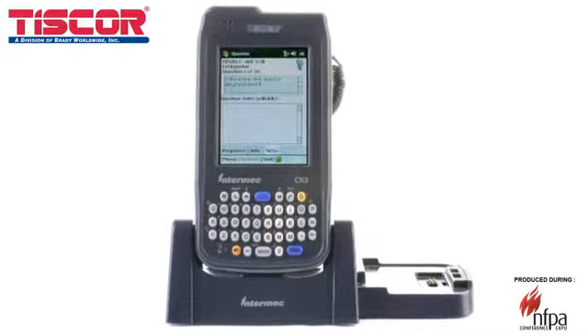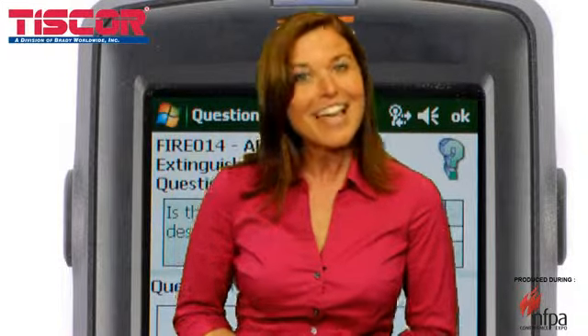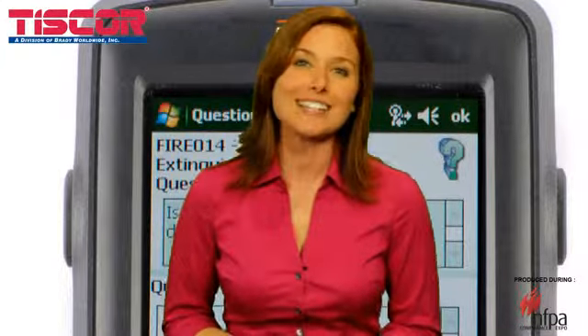TISCore has taken 28 years of industry knowledge and created our best inspection software to date. Whether you're doing inspections to comply with an AHJ, your insurance company, or internal policies, Inspect&Track ensures that you never miss an inspection.